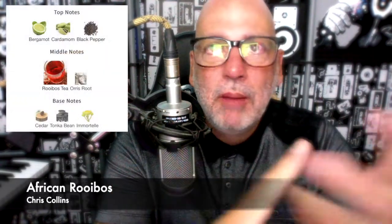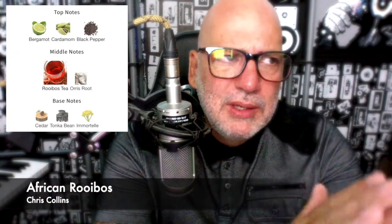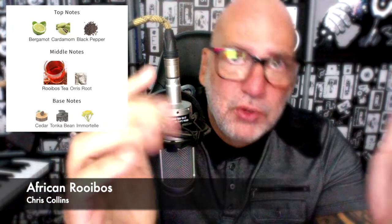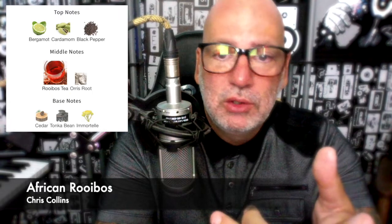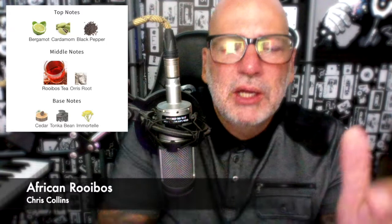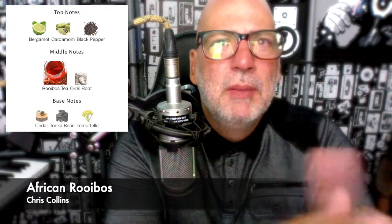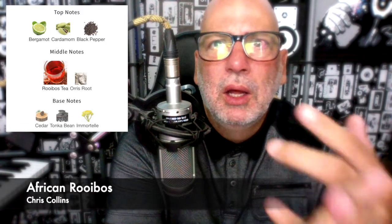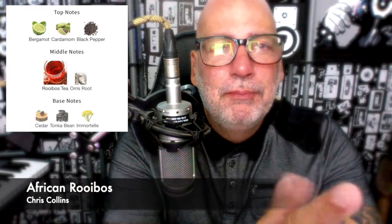The top notes are bergamot, cardamom, black pepper. I smell all those — they don't jump out at you. The heart notes are the Rooibos Tea Accord, which that jumps out at you, and Orris Butter. I get like an orange tea sort of vibe, but I do get the cardamom. The base notes are Cedarwood, Tonka Bean, and Immortelle Flower Absolute, which I don't know a lot about.